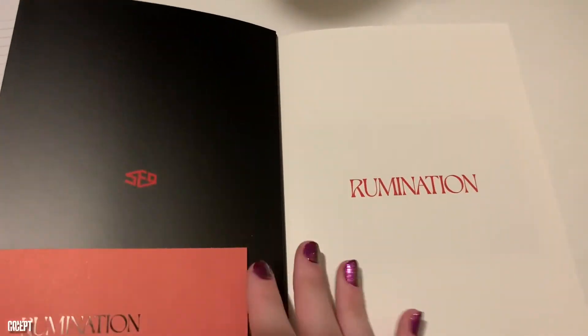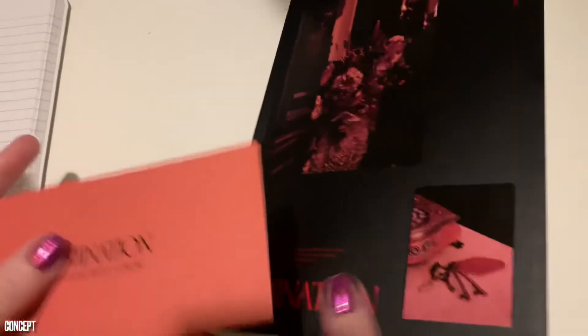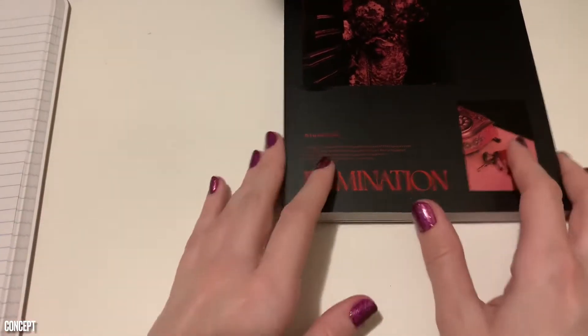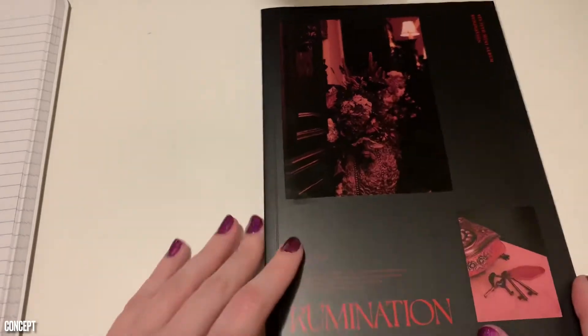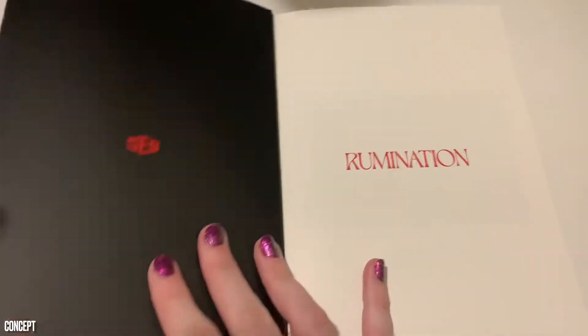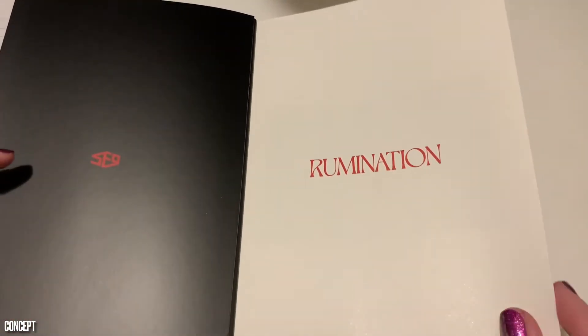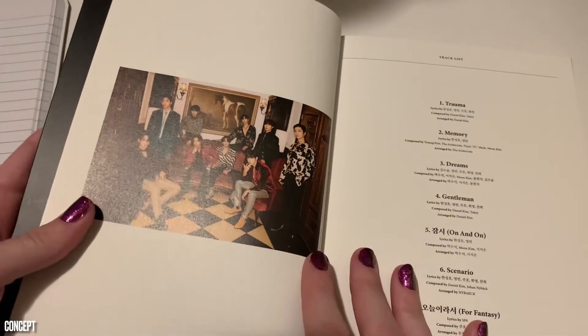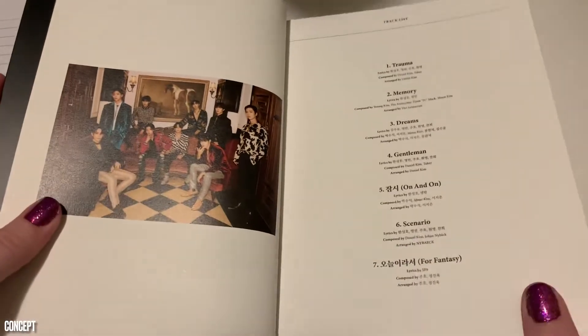Now is the time where we open everything and check out the concept. I'm going to take this off because it reminds me of reading a hardcover book with the outside jacket still on, and I don't really do that. Okay, Rumination. Black and red is our theme for this one. The outfits with the jewel tones — I'm digging it.